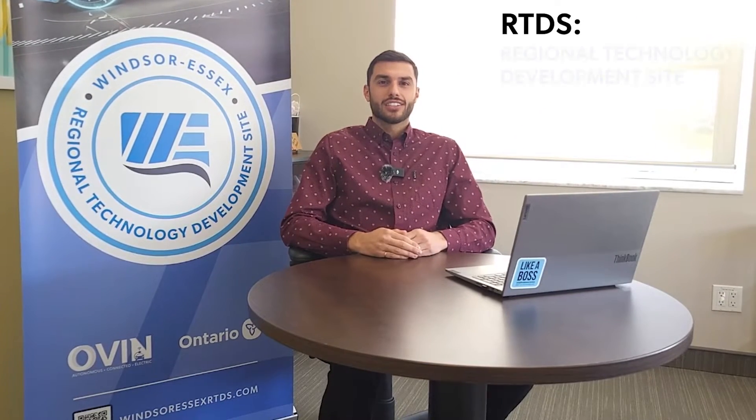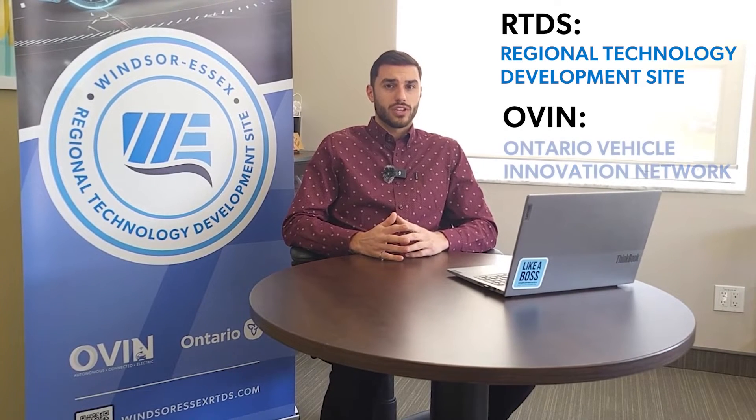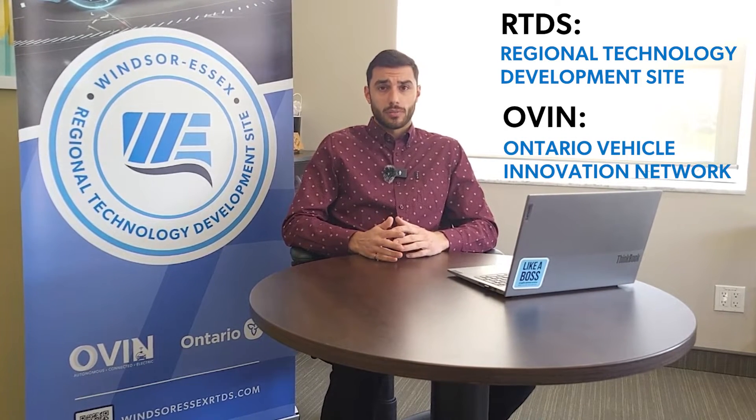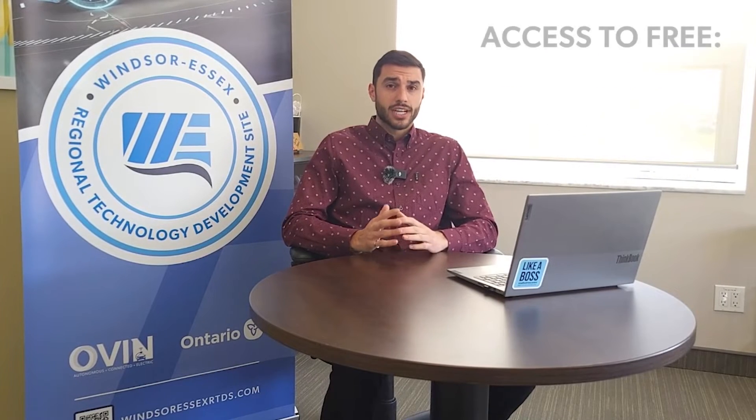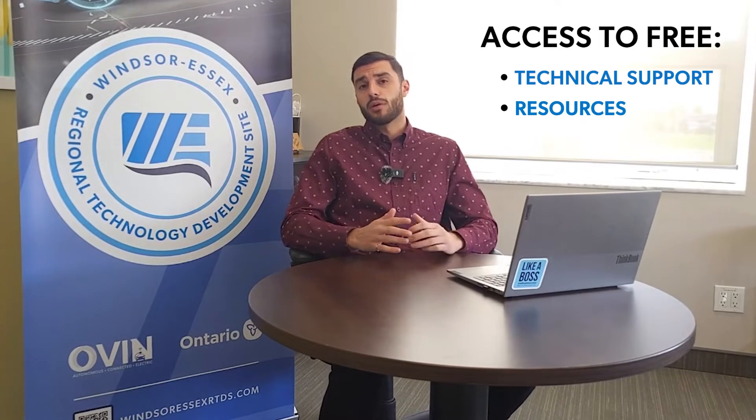What is an RTDS? An RTDS is a regional technology development site funded by OVEN, the Ontario Vehicle Innovation Network. When you sign up to be a part of RTDS, you get access to free technical support and resources. We have a team of dedicated technical engineers to help you with your problems.